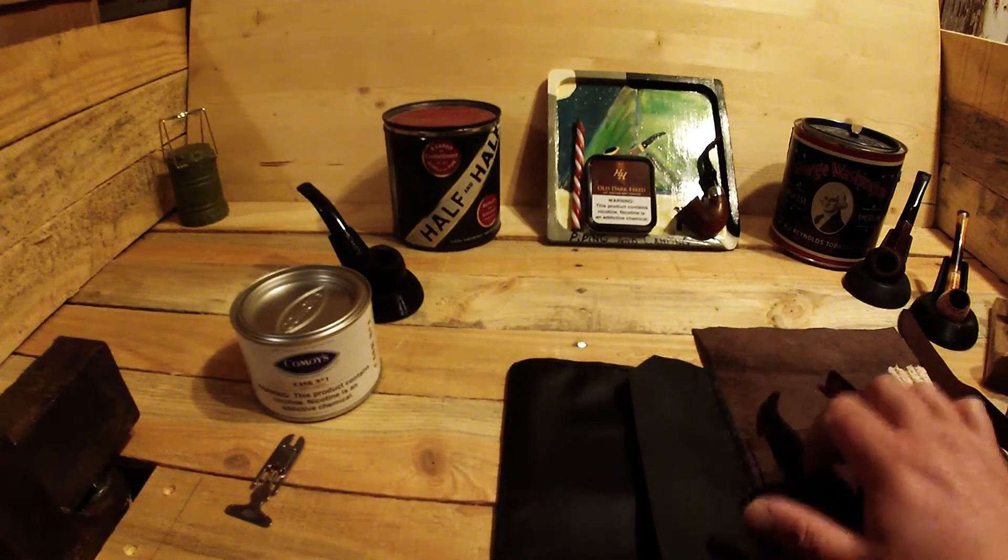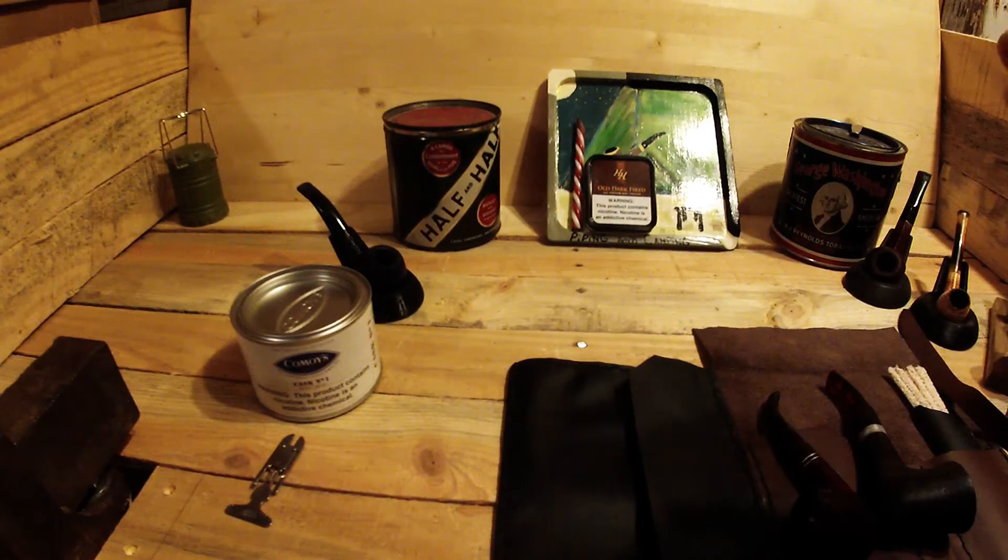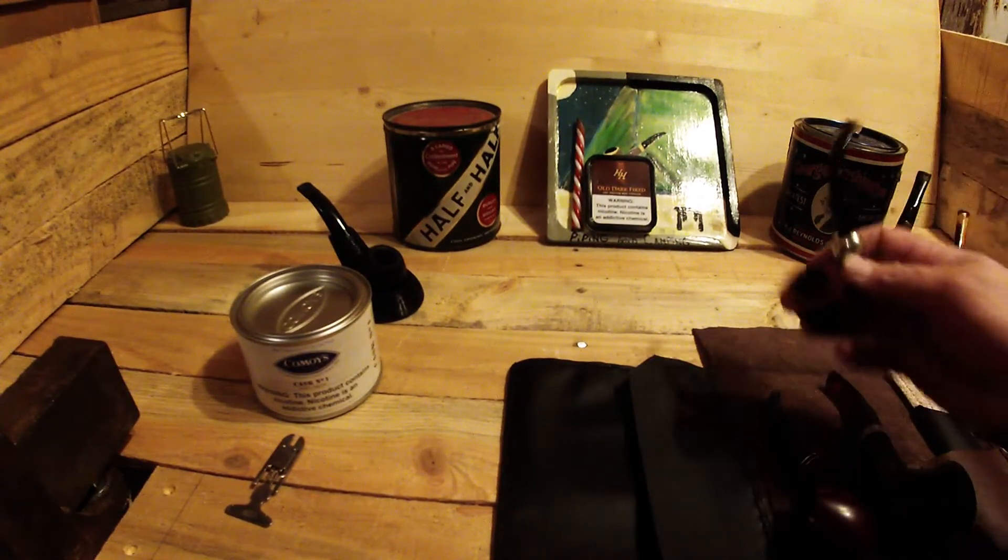Killarney 68 from Peterson, a 305 Care I think it is. This is a system pipe. Both of them P-lips.